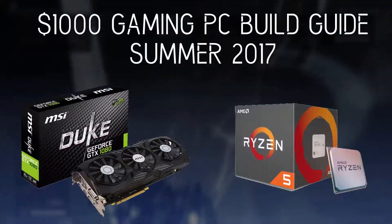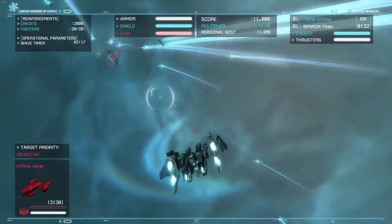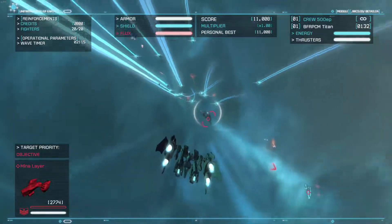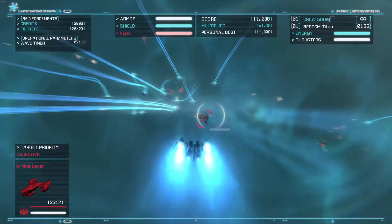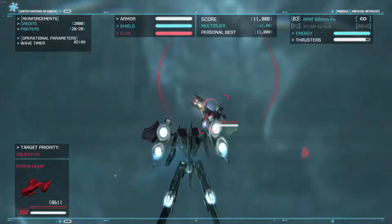Hey, what's up everyone? I'm Dark Matter Tech and here is a $1000 gaming PC build guide for summer of 2017. I did one in the past, but it's relatively outdated so this will be the updated one. I did have to cut some corners, all for good reason though, but I've done enough talking so let's get into it, starting with the CPU.